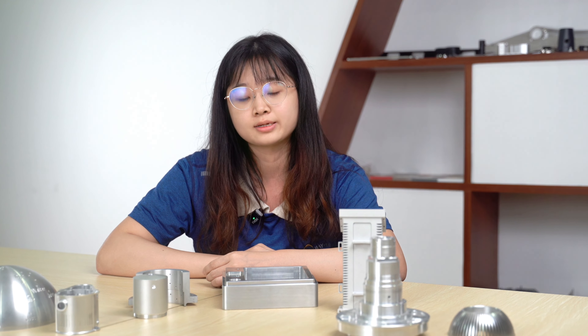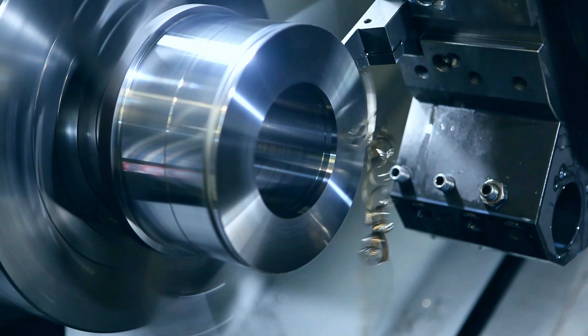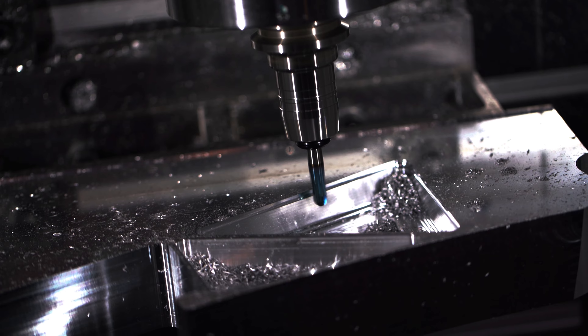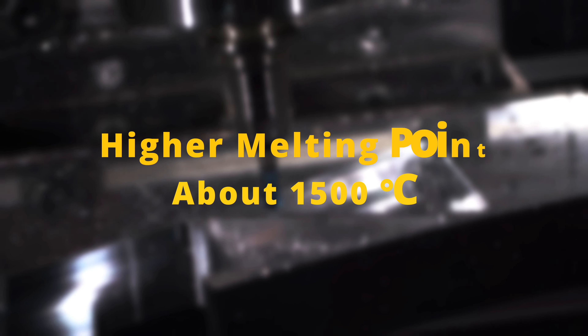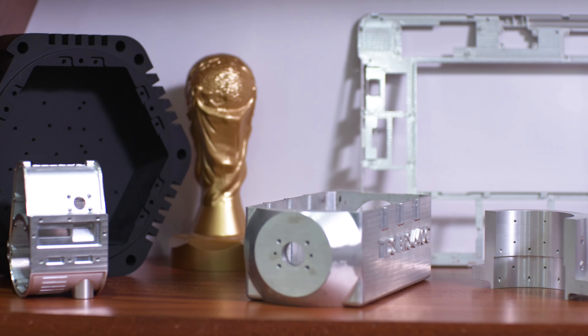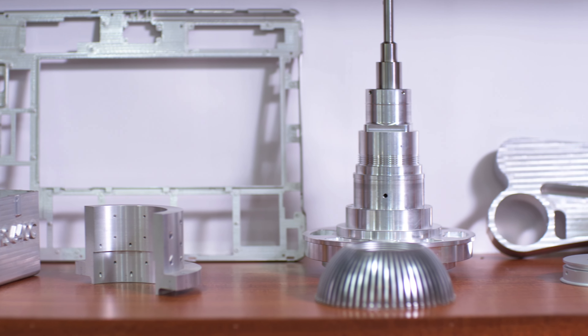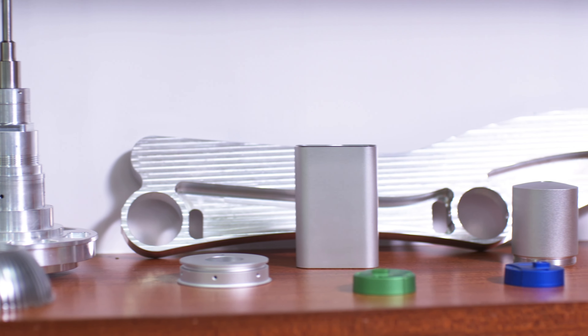When machining metal parts, there are several key reasons why steel may be a more appropriate material choice than aluminum. The first factor you should consider is the type of product you need. Steel would be more suitable for products exposed to high temperatures because of its higher melting point. On the other hand, aluminum is more suitable for lightweight parts, especially if conductivity is essential.